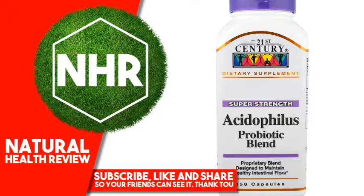A proprietary blend of the most beneficial known strain of Lactobacillus acidophilus, synergistically combined with three other genetically distinct probiotic organisms and the prebiotic fructooligosaccharide, designed to aid in the maintenance of probiotic activity in the intestine.